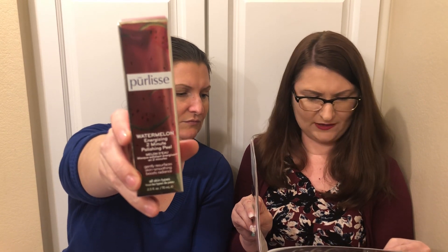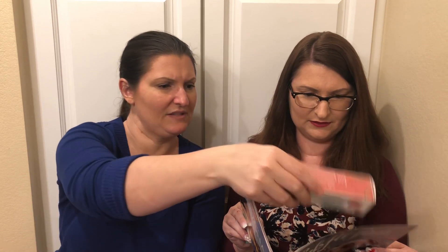And then I have Puralisa's Watermelon Energizing 2-Minute Polishing Pill. You would have gotten either a rainbow lip balm — no thank you — the Watermelon Polishing Pill — no thank you for me — or Avene Thermal Spring Water. None of those appeal to me — I wouldn't want any of those. I might put that in a giveaway.